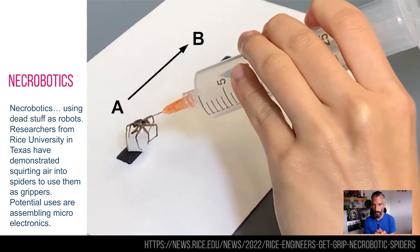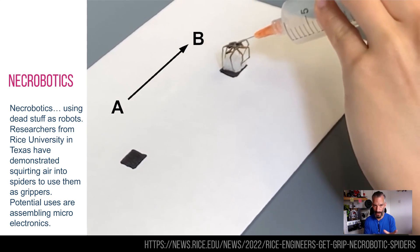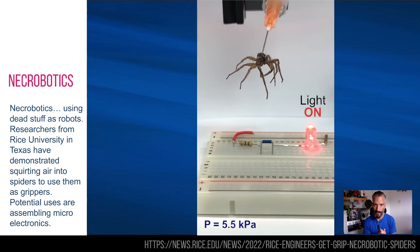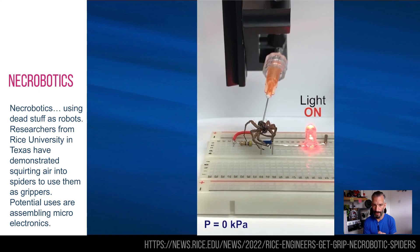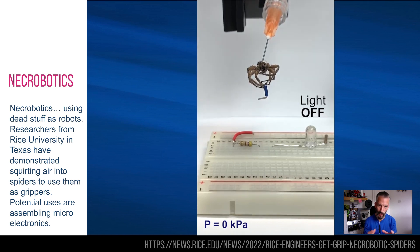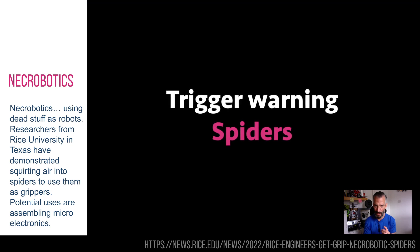When you fill it full of air all of its hydraulics kick off at the same time and you can see it grasping its arms open. You can apparently use it for microelectronics and manipulation for small-scale medical things. It turns out the bigger the spider, the less it can carry in ratio to its weight, so this might be seen in the future with small spiders doing very small things.